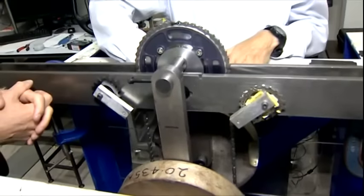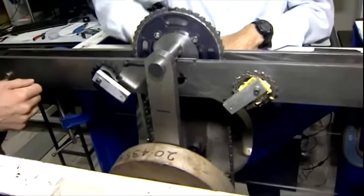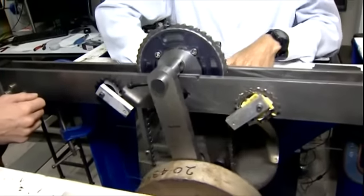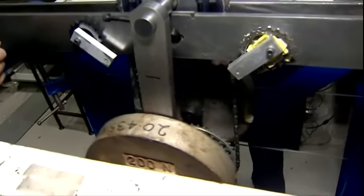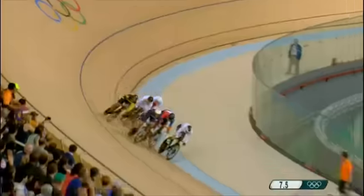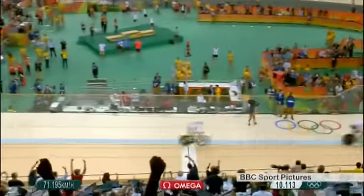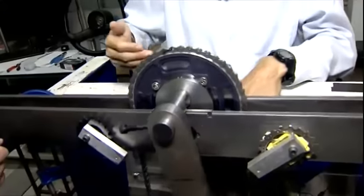What we've got is a system which can move the chain over the sprockets, and what it's doing is simulating the loads that the Olympic riders put into the transmission. So, for example, a sprinter like Jason Kenny will put in huge loads - to the finishing straight, up towards the line, Jason Kenny's got it!